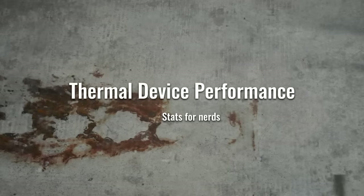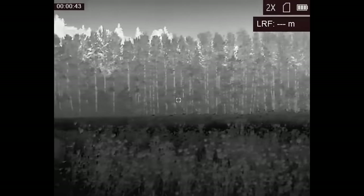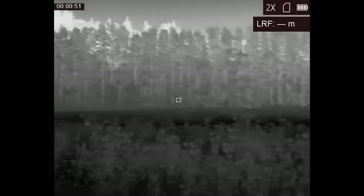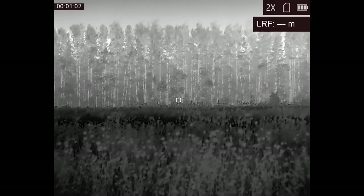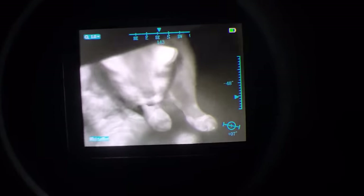When evaluating a thermal device on paper, the big number to look at is the resolution of the sensor, often given in pixels. Don't confuse that with the resolution of the display or eyepiece, which is also given in pixels and is often significantly higher. Sensor resolution is so important that it's oftentimes included in the name of the device. Thermal device manufacturers tend to name devices based on horizontal resolution rather than vertical—similar to how 4K refers to horizontal resolution and is rounded up from 3,840. If you were raised on 720p and 1080p terminology, that naming convention can throw you off.